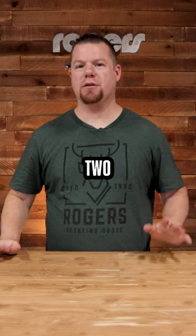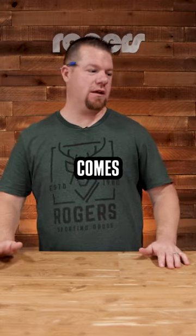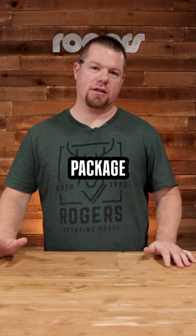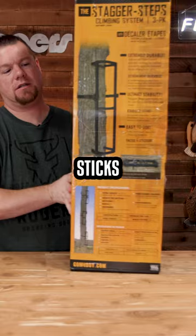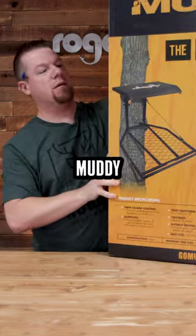All right everyone, back with week two of our 12 Weeks of Christmas giveaways. This week comes to us from Muddy and Yeti. Got a nice package here for you all — you get the Muddy Stagger Step three-pack climbing sticks, as you see here, and then to go along with that you're also going to get the Muddy